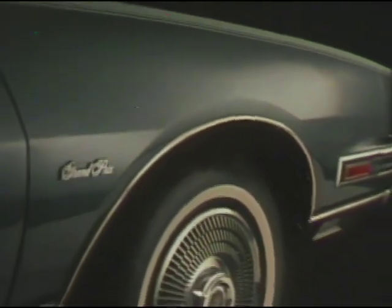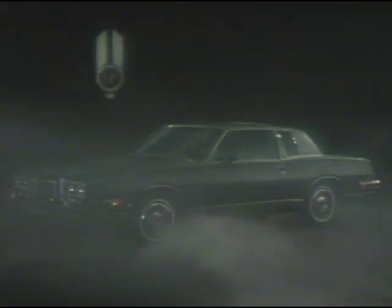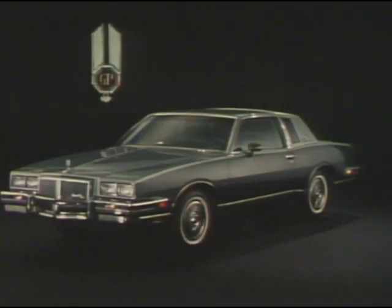The lines are distinctive, the detail impeccable. The 1981 Grand Prix Brougham presents the look of tomorrow — aerodynamically clean, innovative, expressing a dynamic statement of taste in an exciting personal car.